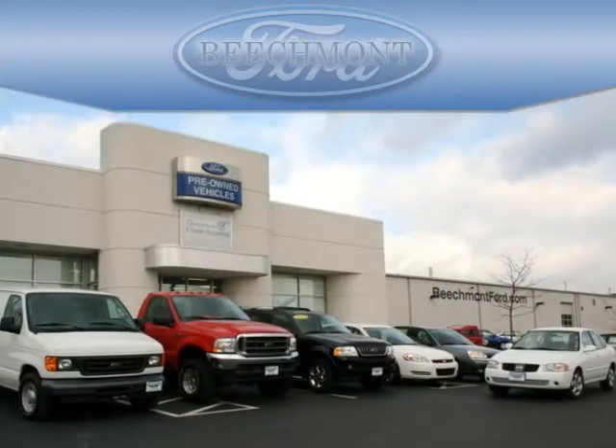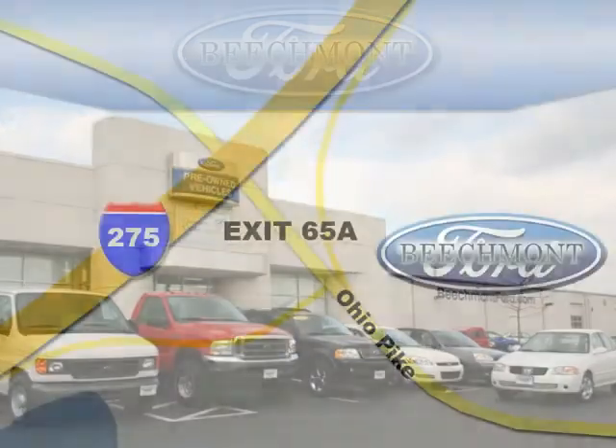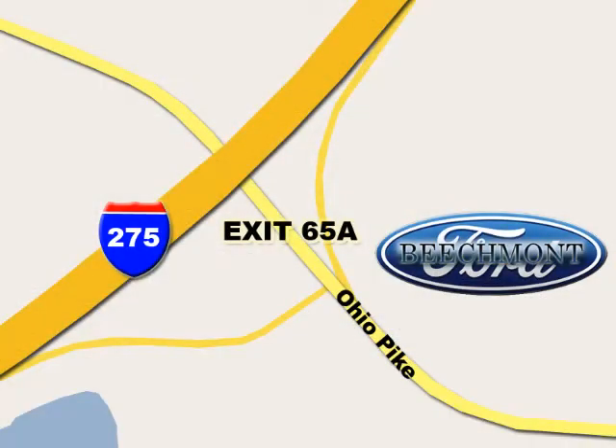Beachmont Ford — we're a friend in the community. Stop in today. We're easy to find off I-275, exit 65A, Beachmont Avenue.